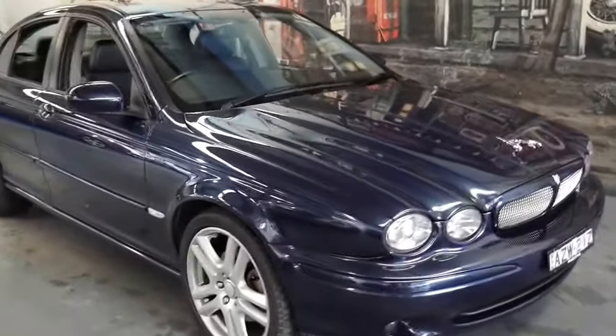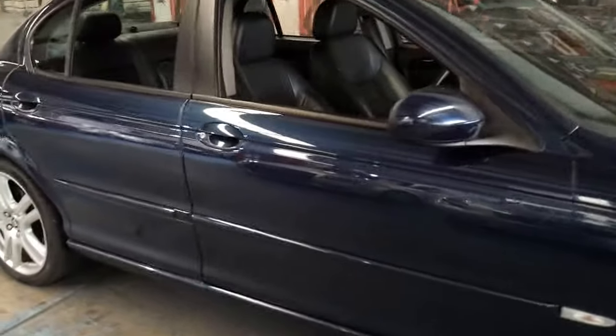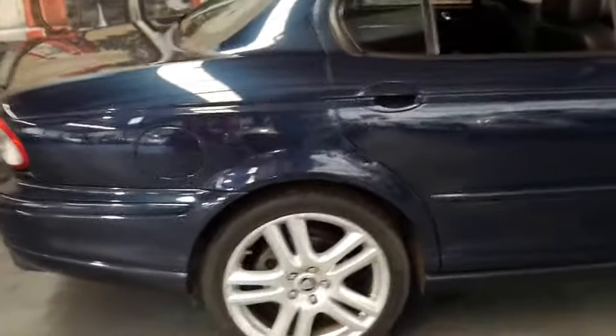Welcome to the Old Timer Centre. My name is Philip Tarrant and I'm going to be talking to you today about this Jaguar X-Type.